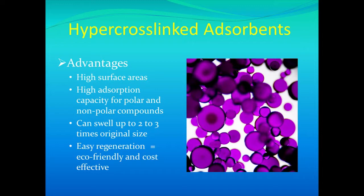Hypercrosslinked adsorbents have an extremely high surface area of up to 1,000 meters squared per gram of resin. They have several novel abilities, such as the ability to swell two to three times the original size in a liquid system, their ability to remove both polar and nonpolar contaminants, and the fact that they can be regenerated over 2,000 times, which makes them an eco-friendly and cost-effective product.